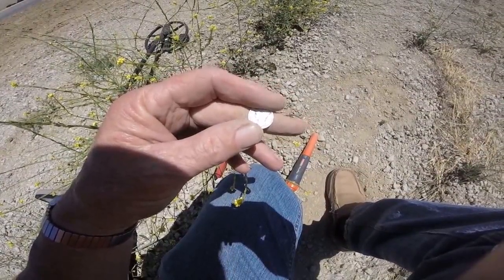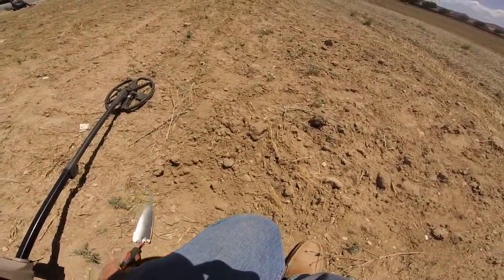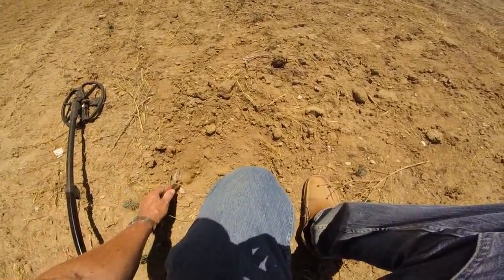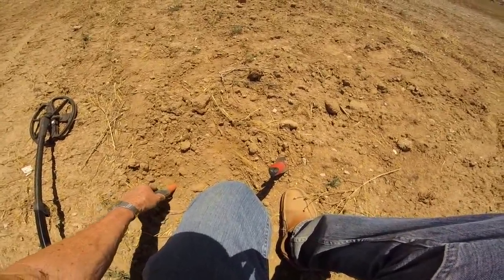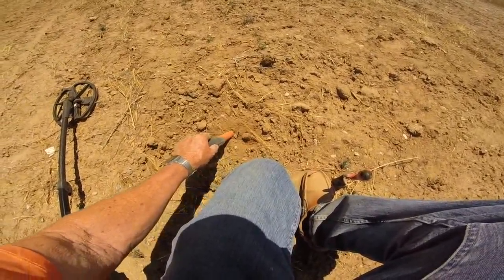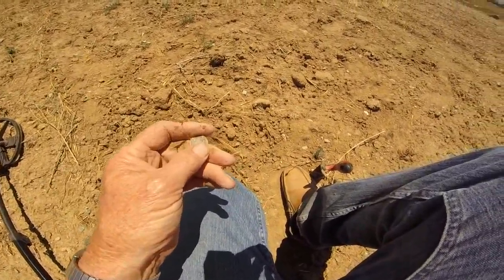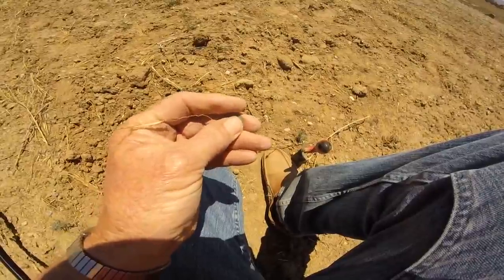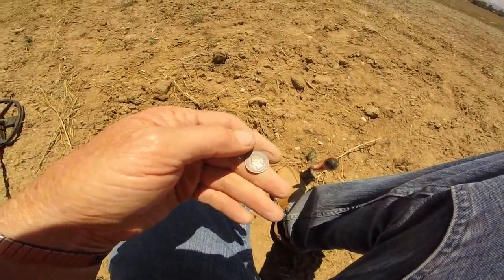I can't quite make the date. It's '45, I believe. I've been on a dry spell for quite some time, hopefully this is going to be something. It's here somewhere. There it is — I see it, finally. Indian head! Let's see if I can clean it up. Let's see what the date is — an older one. 1890.